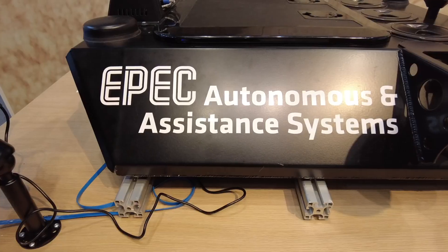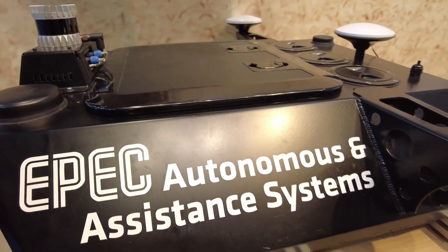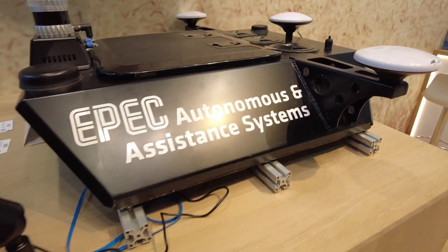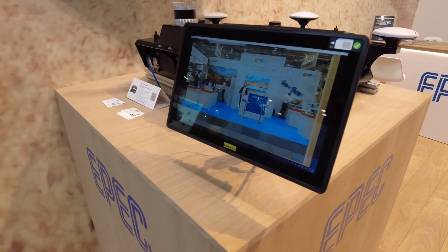Here I am on the EPEC stand at Agritechnica with Juri from EPEC. So hello everybody. We have here first of all a lot of products for controls and autonomous systems, assistance systems, and also for electromobility. EPEC is manufacturing electronics and also making software for mobile machines.